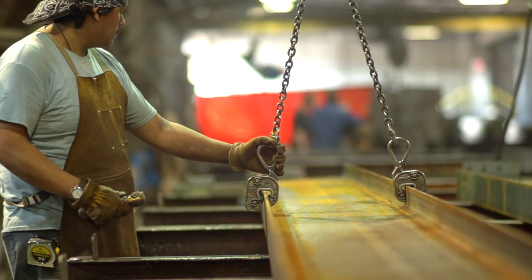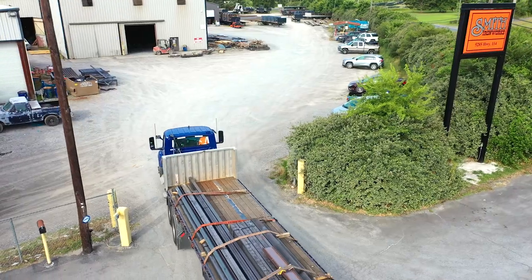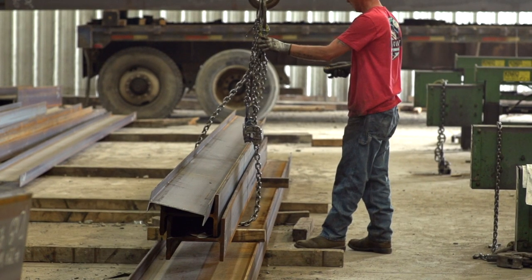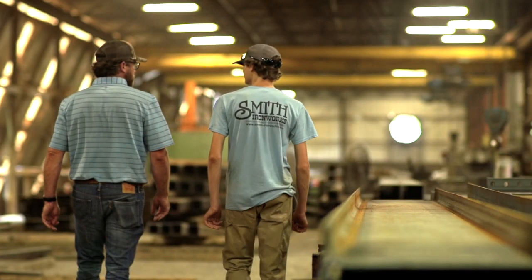One thing to know about Smith Ironworks is we aren't too big and we aren't too small, so we can do anything our customers would like us to do, and we're approachable. You can call us anytime, and you're welcome to see the shop anytime.